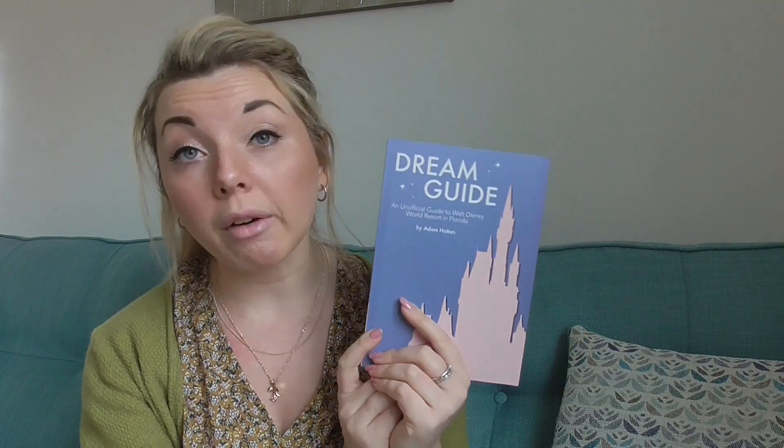I feel that this guide makes planning fun and exciting and gets you really hyped for that upcoming trip. I love the writing style of this guide — it's very chatty and conversational. It genuinely feels like you're just having a chat with Adam and he's giving you his tips.